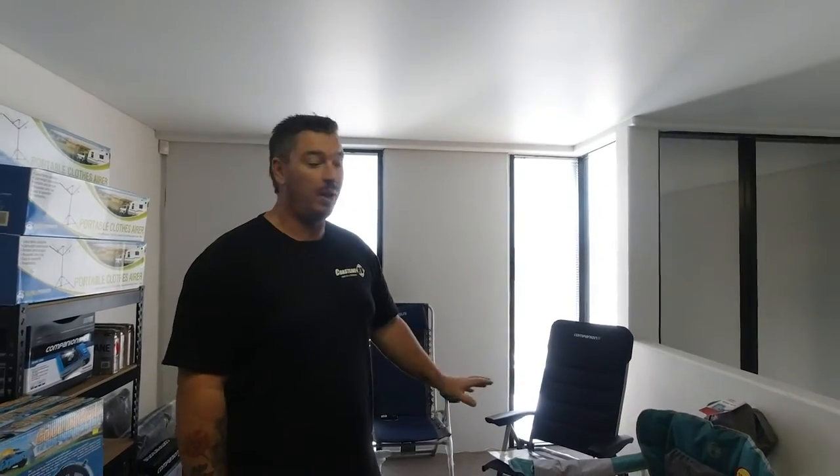Hi guys, Ben from Coastline RV. Welcome back to another episode of Tech Talk. An easy one today guys — I'm going to give you some quick handy hints about chairs. It's a highly debated topic when people come into the showroom here, which is why I have quite a few for a little shop.